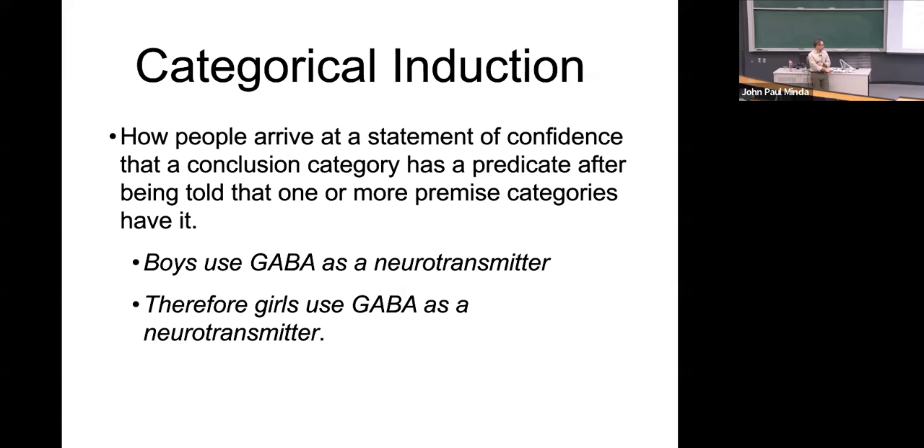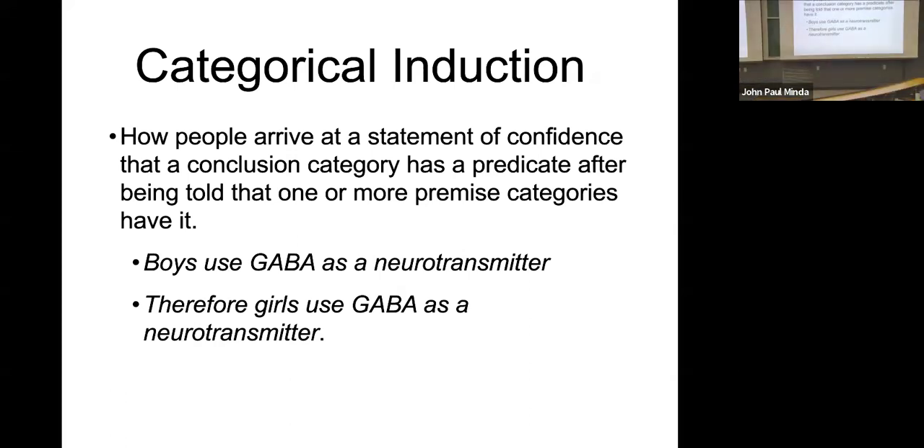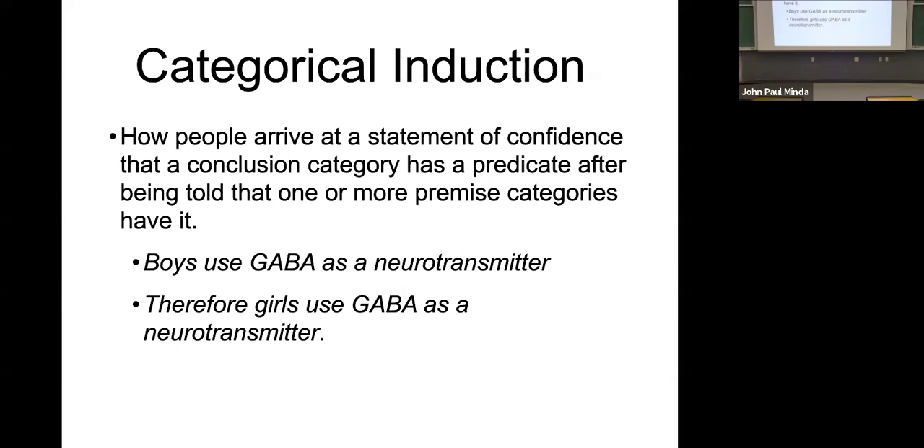In order to do this experimentally, we might use a blank predicate. Here's an example: boys use GABA as a neurotransmitter in their brains. How many people know exactly what GABA does? Maybe a few of you. How many know it might be a neurotransmitter but don't know what it does? Now you do know it's a neurotransmitter. Therefore, girls use GABA as a neurotransmitter. Based on what you know about the difference between male and female human brains, you would assume the neurotransmitter use is going to be equivalent.